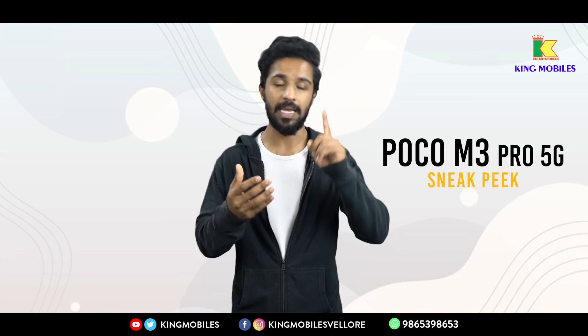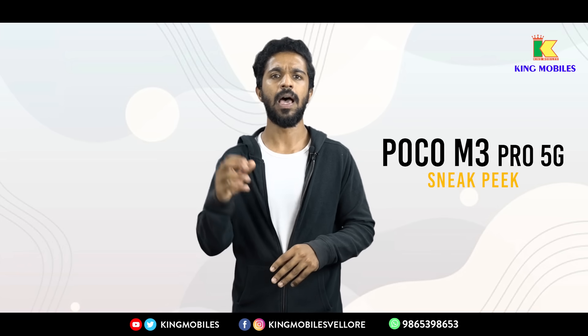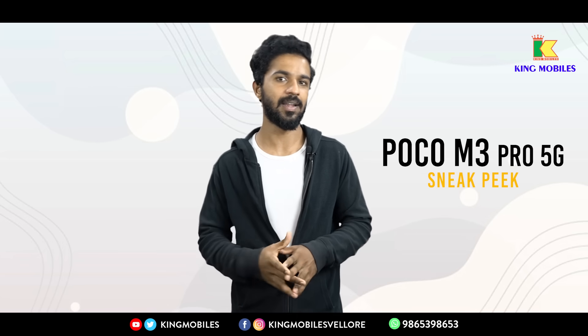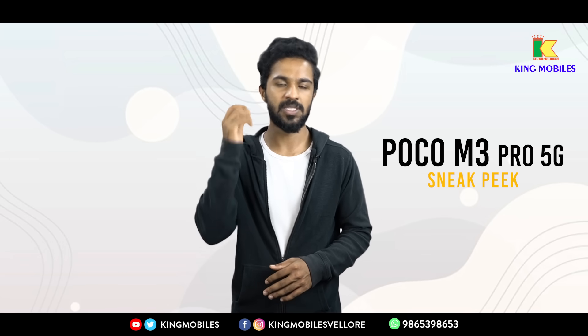You can use this phone for e-learning, online classes, attending Zoom meetings, and basic photos. If you look at the camera, you are also reviewing it — the camera performance is good.